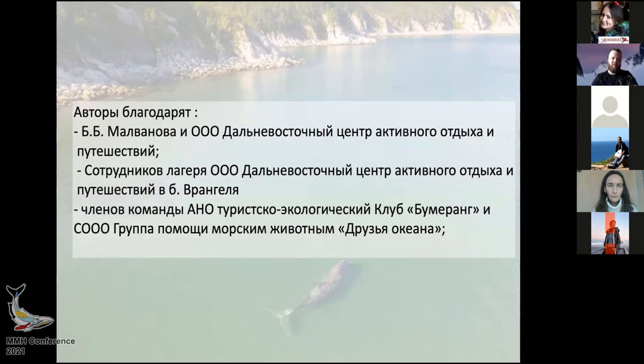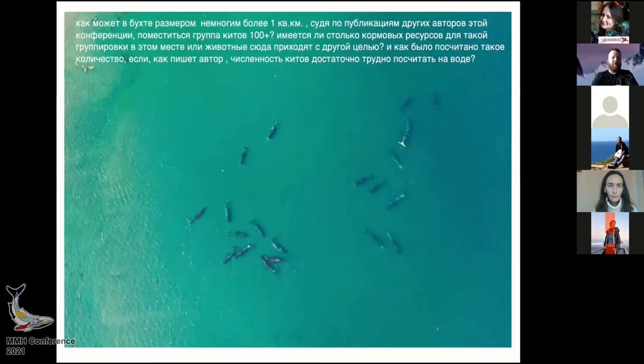I received one question online and I would like to respond to it. Sergey Zagrebelny asked how it is possible that in this small cove there can be about 100 animals, and why do they come here — is it for feeding? He also asked how it is possible to count all the animals, given the difficulty. Well, as I said, from the shore you cannot see all the animals clearly.